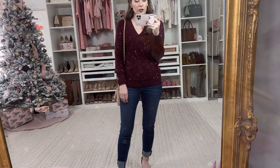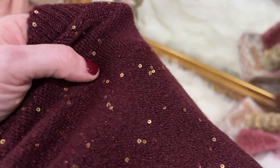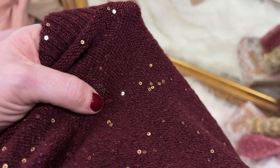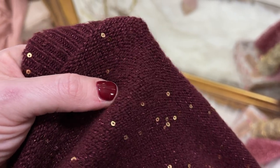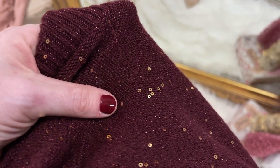Let me show you the fabric up close. As you can see, it has those little tiny sequins sewn in a sort of random pattern, which I think is beautiful — it makes it very, very sparkly. And it has a fuchsia metallic thread woven through it, which makes this sweater gorgeous. I absolutely love it.